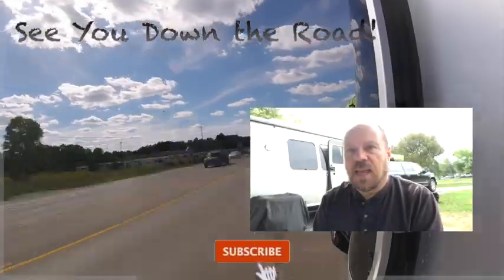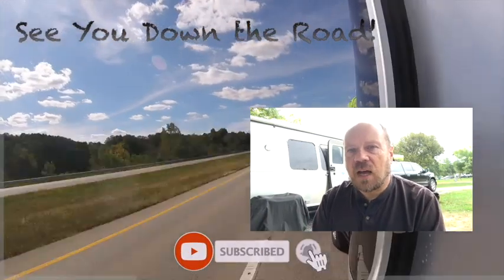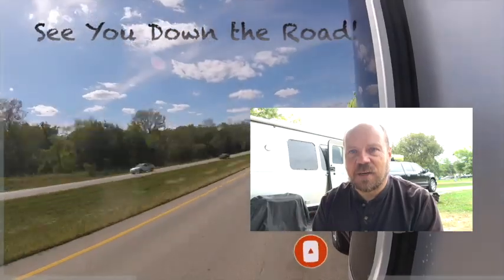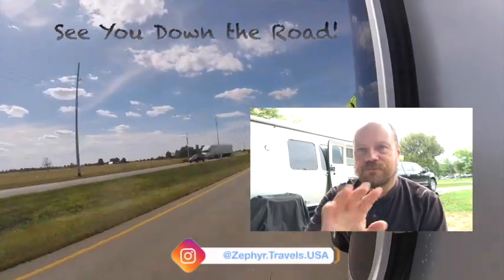A big key is going places where you can get outside and do things. I hope you enjoyed this video — if you did, please give us a thumbs up and subscribe to our channel. We post new videos on a weekly basis. Hit that bell for notifications and we'll see you on the next video or sometime down the road. Take care everybody, be safe!